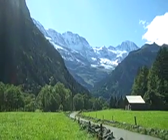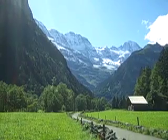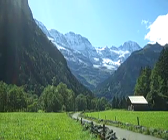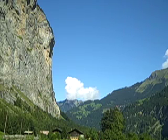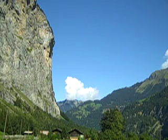We are in Lauterbrunnen in the Swiss Alps and I am here to tell you about Glacial Erosion. Glacial Erosion has had a dramatic effect on the landscape here in Lauterbrunnen. Let me explain.